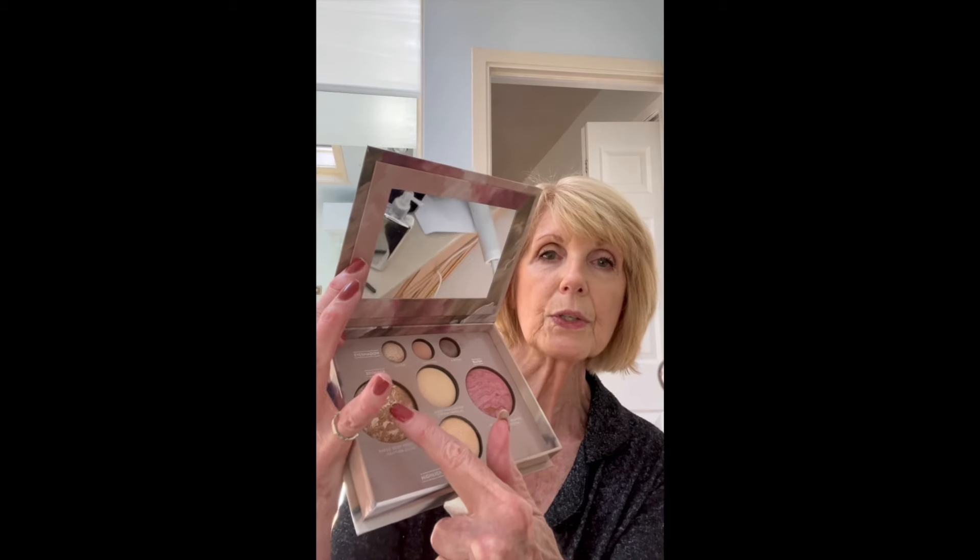Since I started working with Laura Geller I have found some pro products that I've ended up using every single day. This is the Baked Full Face Basics and it's just perfect for me. There's a light bronzer that I'm going to put over my whole face, this is a blush, this is a highlighter, and this color here is what I put in the corner of my eye. I just rub it lightly in there and it gives a little bit of the look of a tan. It doesn't sparkle or anything — that's what I like about it.